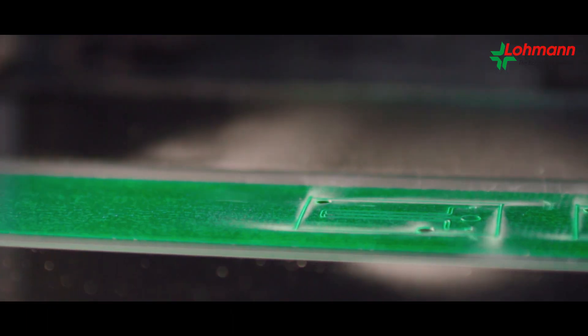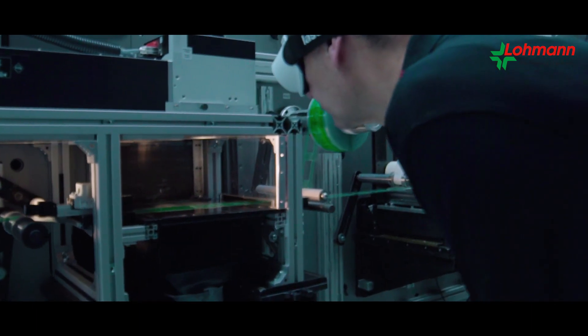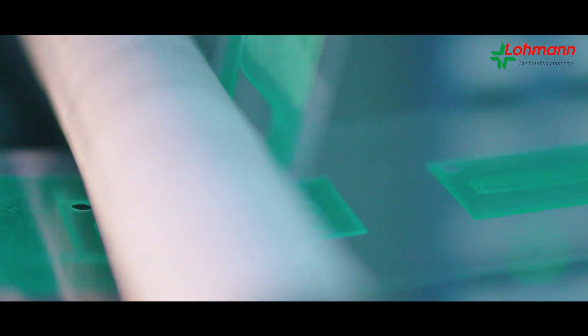Into this laser-on-the-fly process, which clearly underlines Lohmann's innovative capacity, further process steps can be integrated easily.